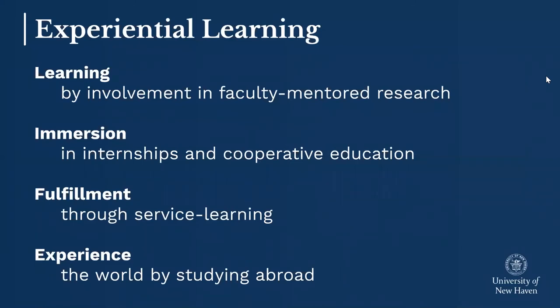Hands-on learning is a big part of all programs at the University of New Haven, and one of the ways we bring that to life is by requiring each student to pursue one of four areas: faculty-mentored research, internships or co-ops, service learning, and study abroad. We guarantee that each student will graduate not just with their diploma and a wealth of knowledge about their program, but also with a resume because of all the experiences we build into the curriculum.